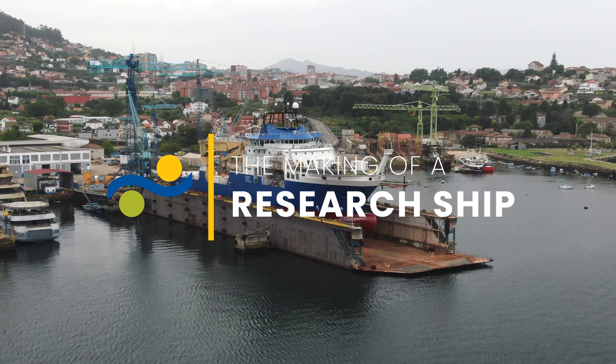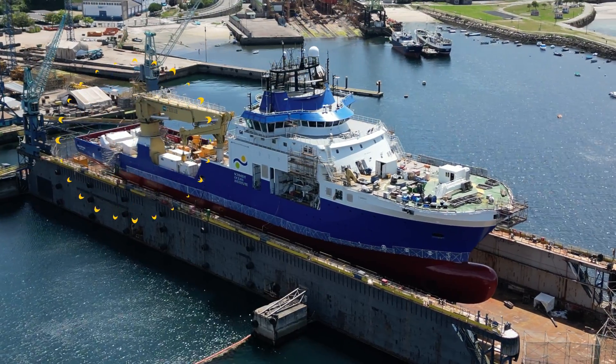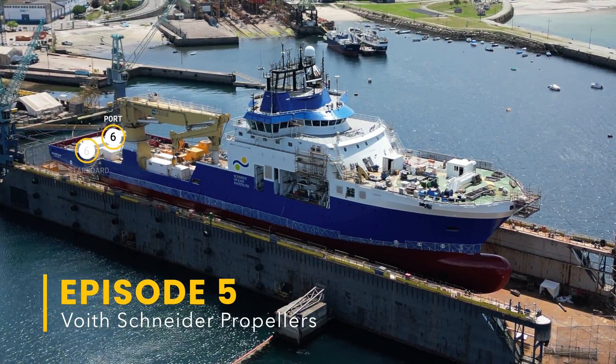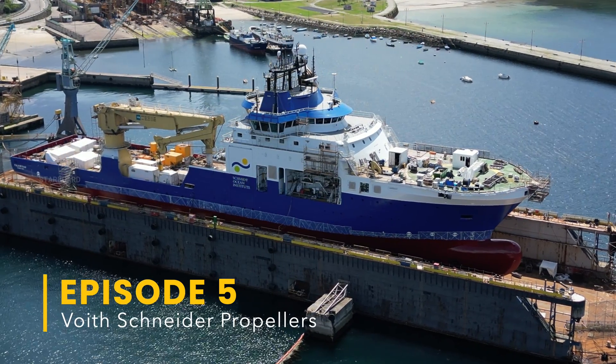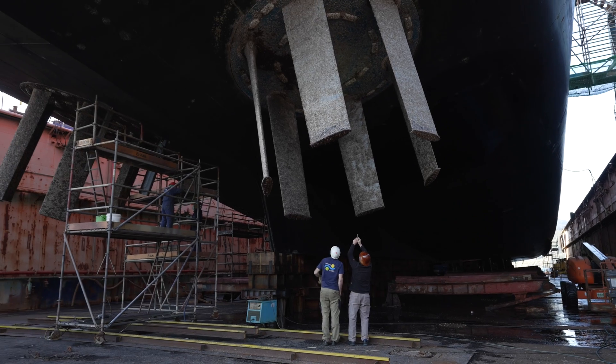The Voith Schneider Propeller System essentially consists of a series of blades — six blades in total for each system, six on the port side and six on the starboard side. They spin around like an egg beater, and they work in a sense like a propeller on an airplane.